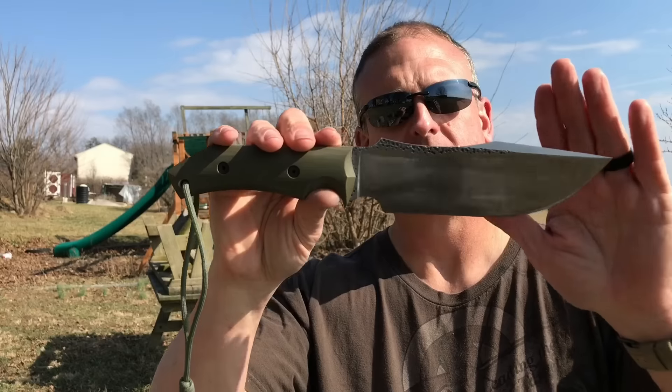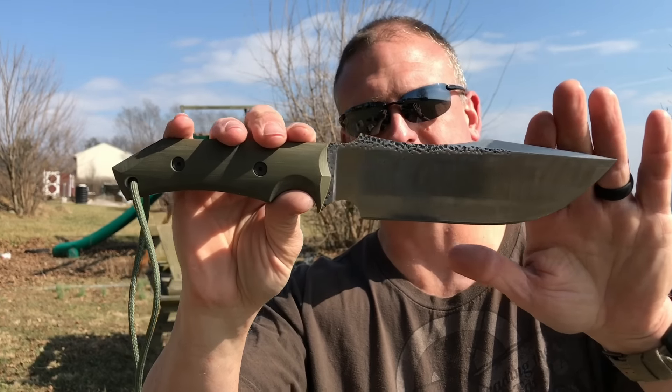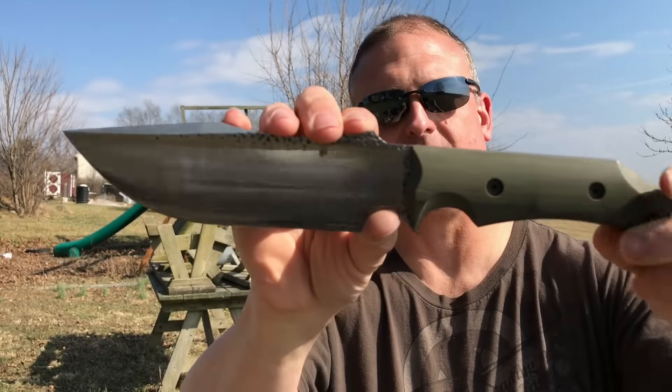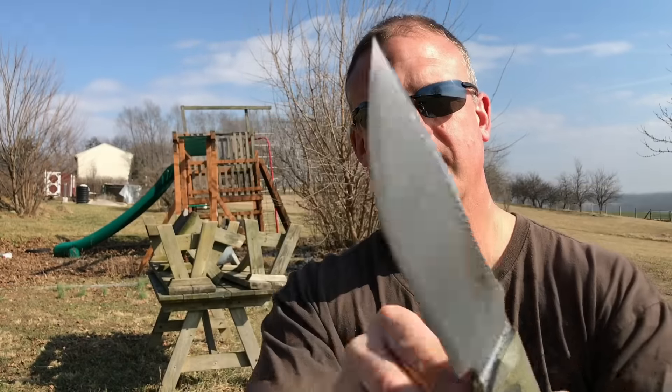Hi guys, welcome back to Blue Mountain Bushcraft and Outdoors. It's time for another knife raffle video. If you're interested in a knife raffle, stay tuned — this one is a full custom, it's pretty unique. This is a Cohen's Craft Rhino, and this thing is an absolute beast.